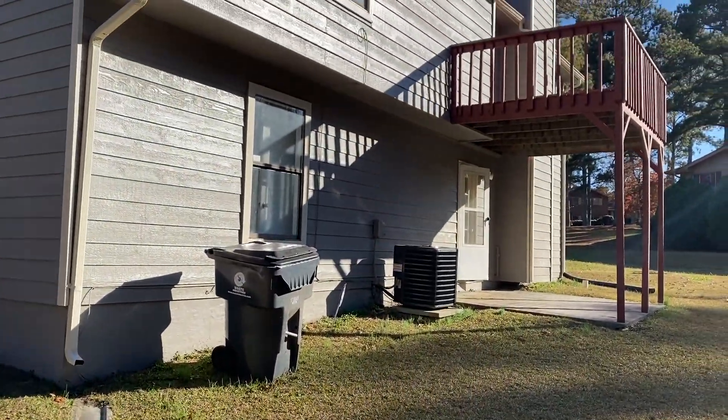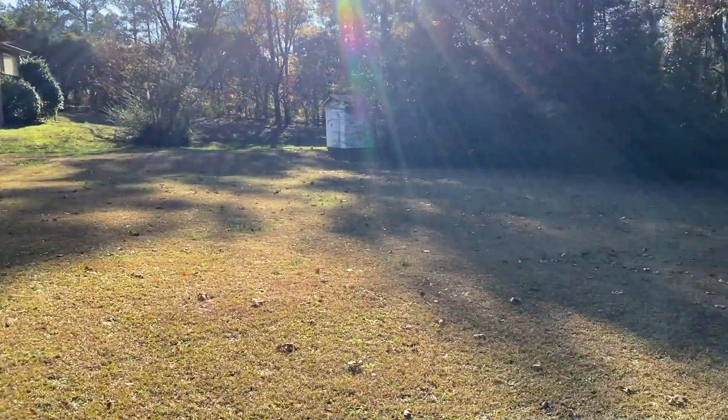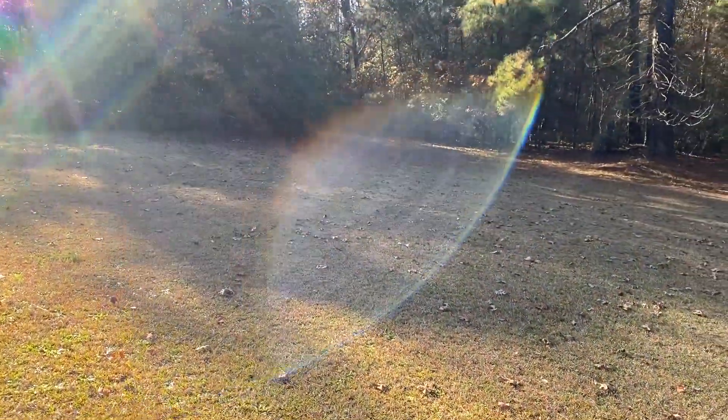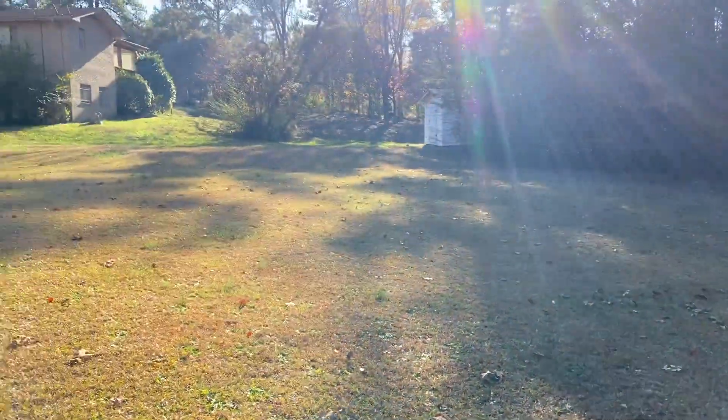Look at this home and now take a look at this backyard. This backyard though? My God. So big.